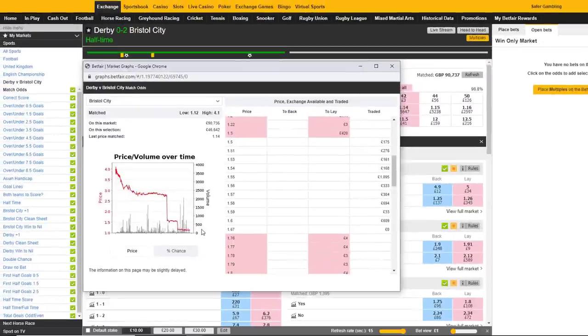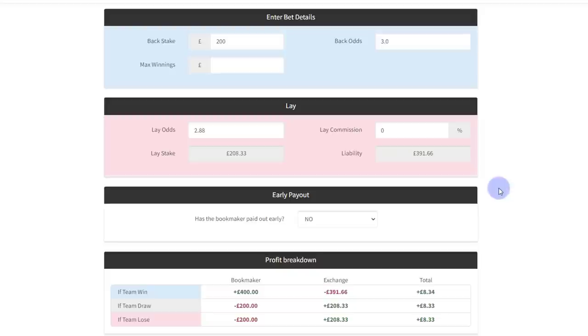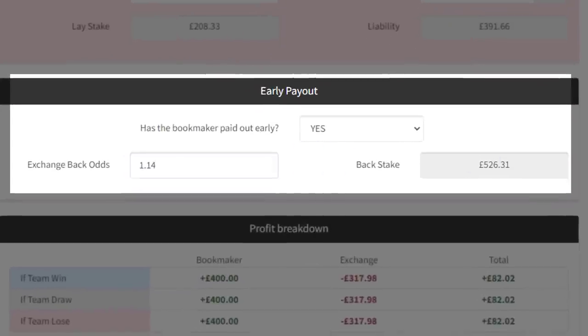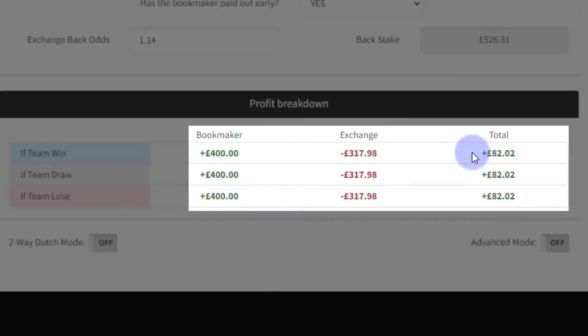That £8.33 is just the worst case scenario if they don't go two goals ahead. In this case, Bristol went two goals up in the first half, triggering the early payout with Bet365. After the second goal, the exchange price was available to back at around 1.14 with several thousand being matched. Option one is the low-risk guaranteed profit option: hit the exchange's cash out button. The exchange cash out secures a loss of £317.98, but Bet365 have paid out £400, leaving a net position of £82.02.